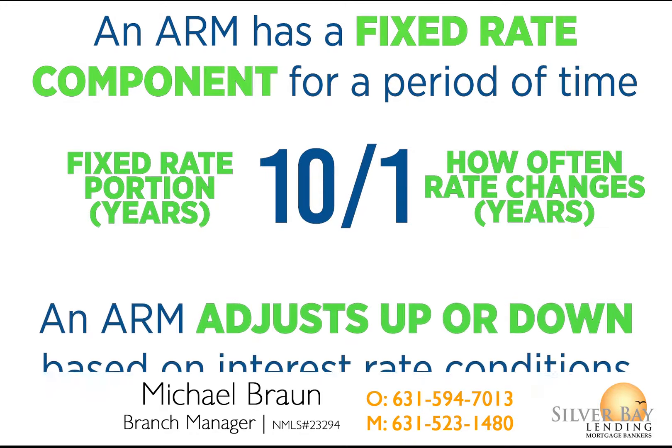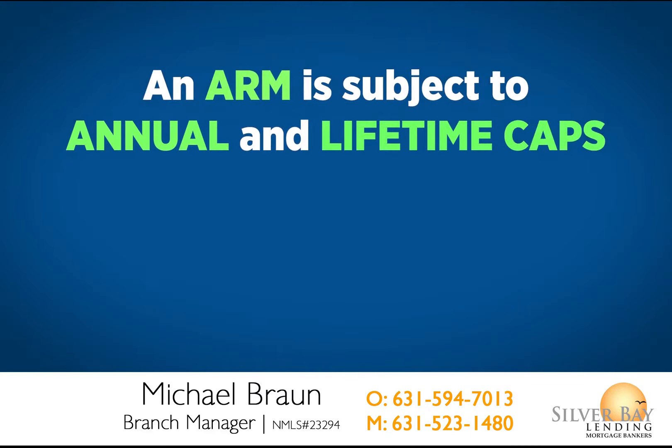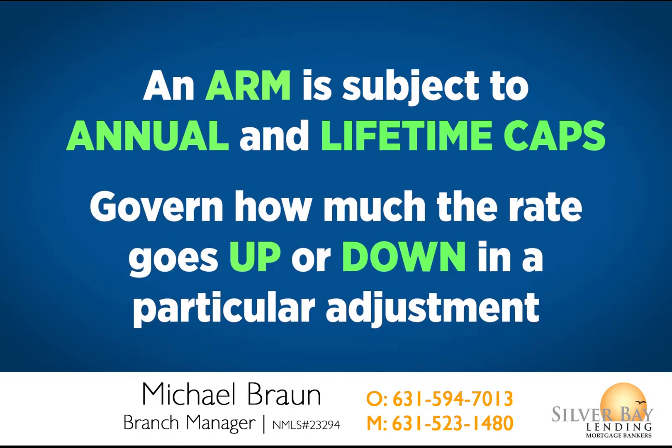Once the fixed rate portion of the loan is over, an ARM adjusts up or down based on the current short-term interest rate conditions. An ARM is subject to annual and lifetime caps, which govern how much the rate can go up or down in any particular adjustment.